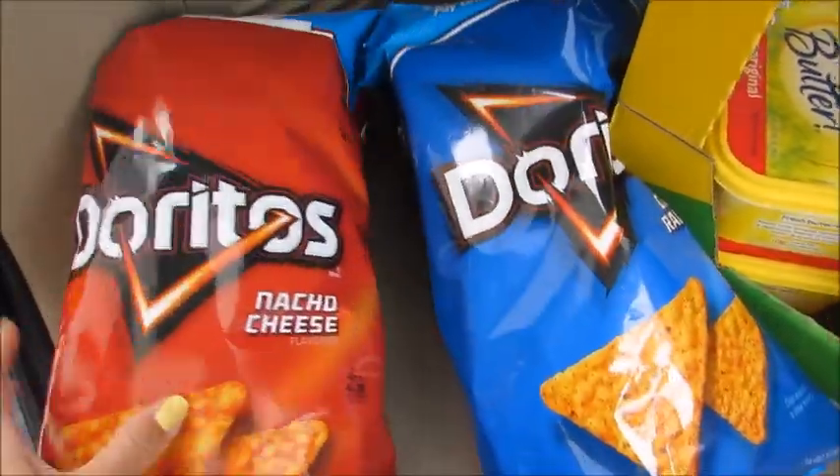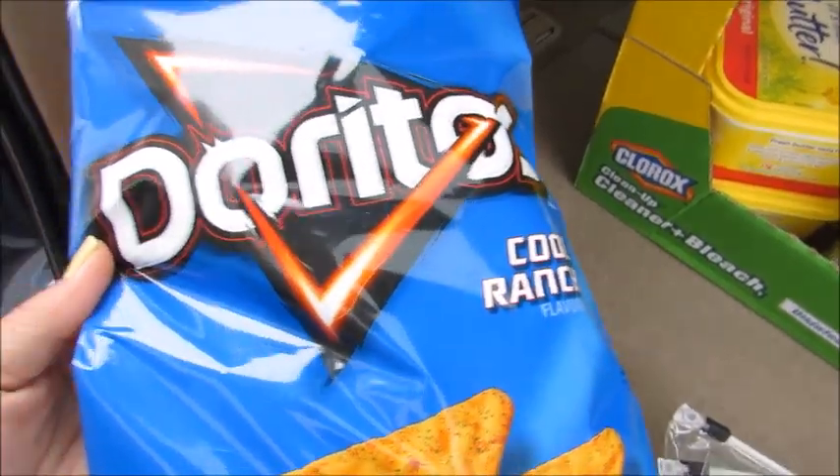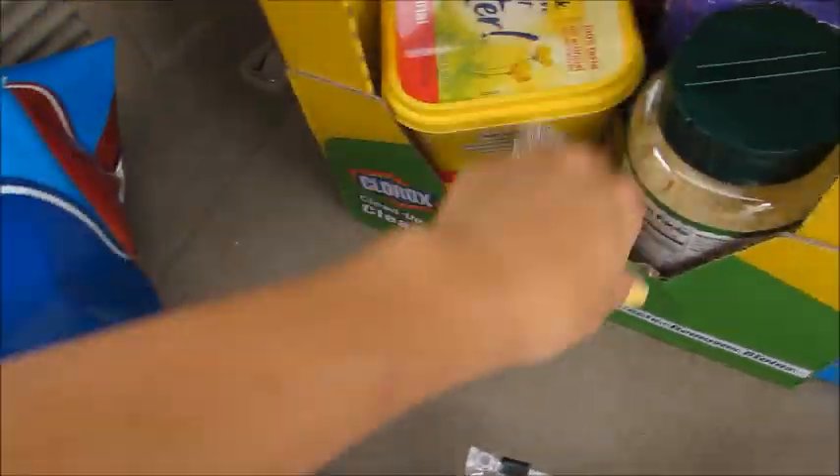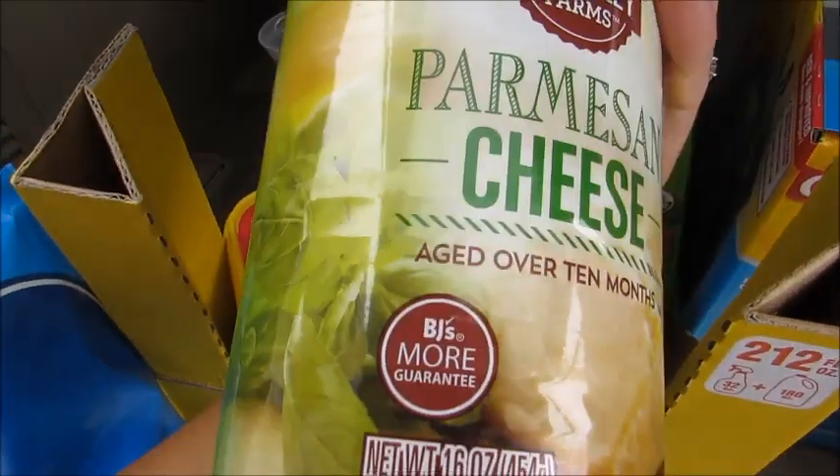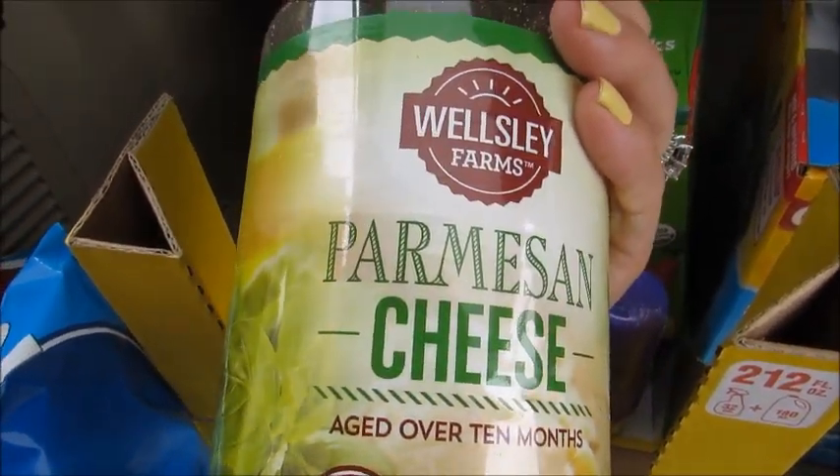I got two big bags of Doritos — I just put them in smaller bags for snacks for my husband or my son. And then I got some parmesan cheese, again the Wellesley Farms brand.